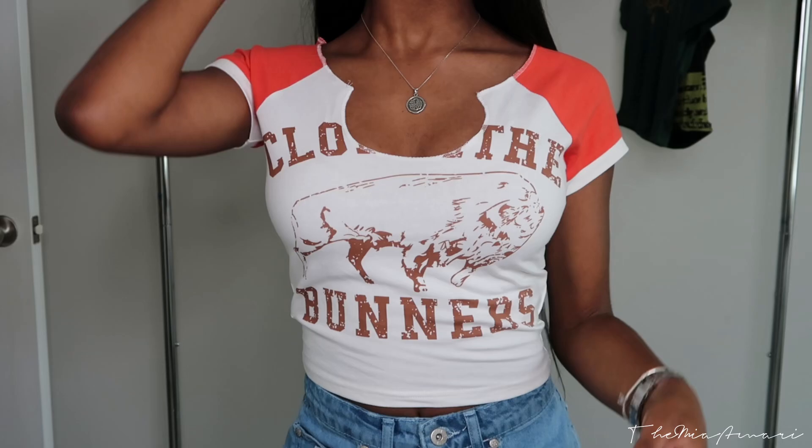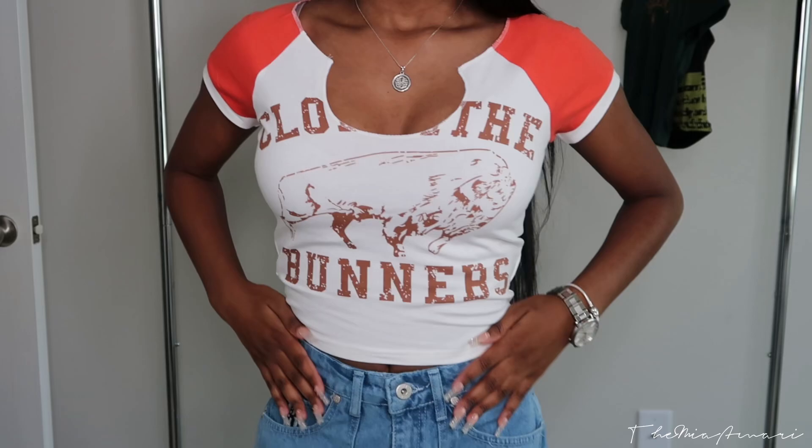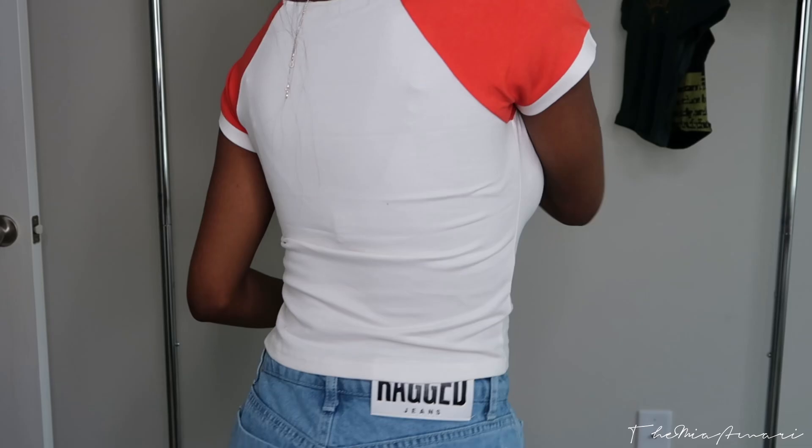The next piece is this vintage printed raglan sleeve crop top from Emil. It has a red-orange sleeve to it and it's cut in the chest cleavage area. It's real cute and I like how it fits — size small.